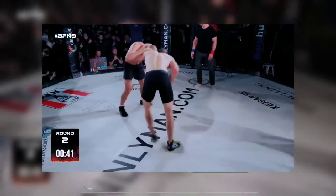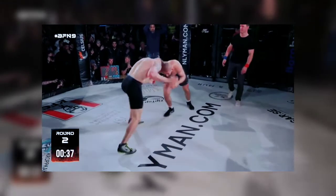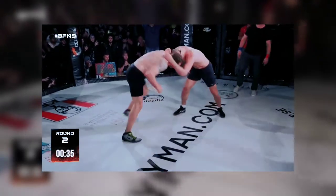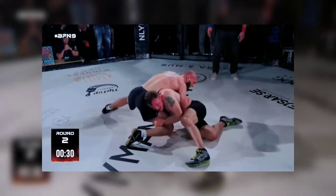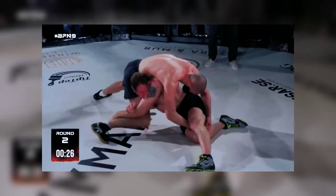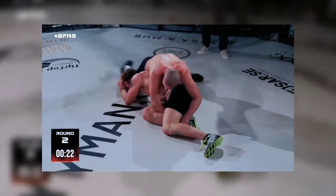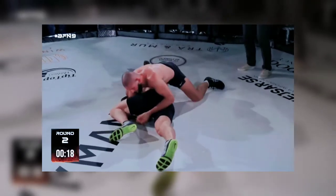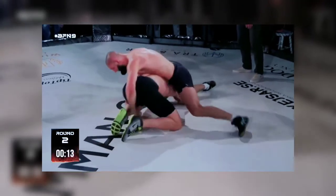I love that low single. There's only 35 seconds left here. And there's Jack with a nice single — he's got to switch to a double. He needs to drive here, but Hamza is reversing. Hamza defending well. He's got really strong hips. There's 15 seconds left here.